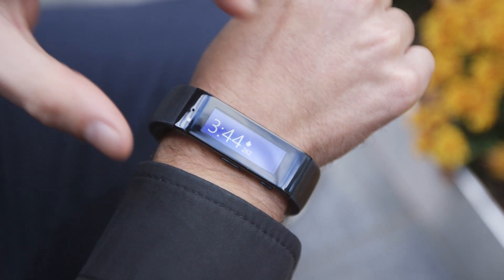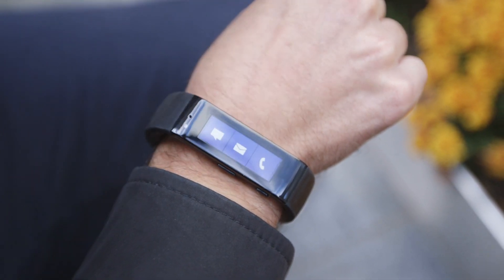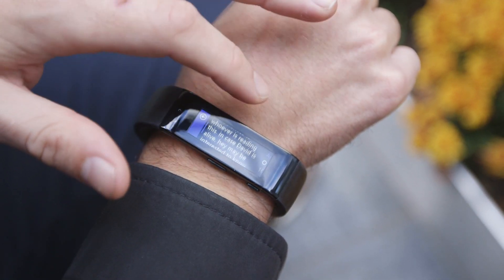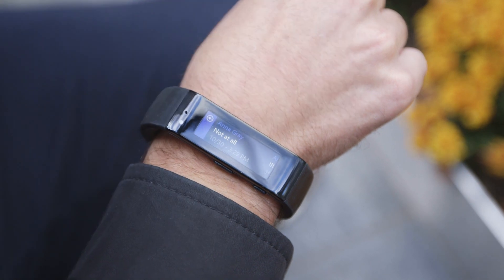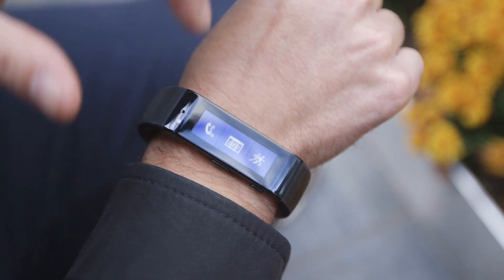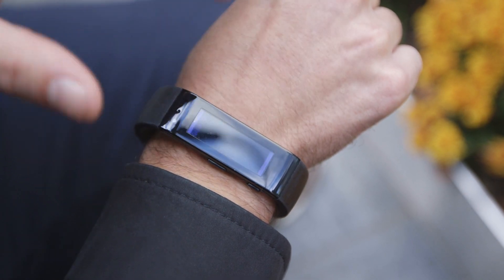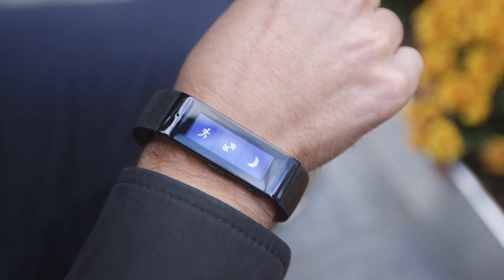The band itself — you're not actually supposed to do that much with it. If you pair it with a Windows Phone, you can talk to it, respond to a text pretty easily, or quickly set a reminder or send an email. But for the most part, this is about tracking the stuff that you do — tracking your workouts, your runs, and your sleep.